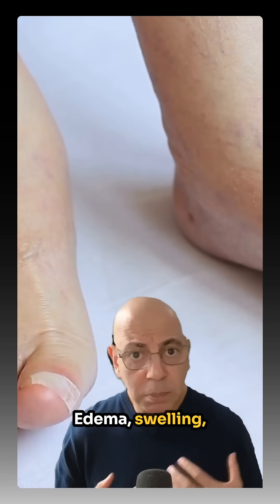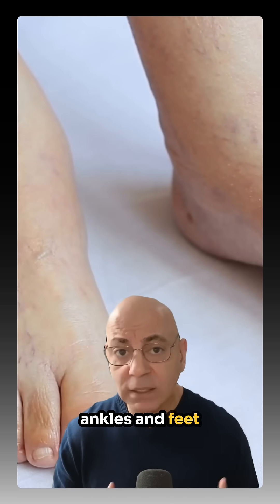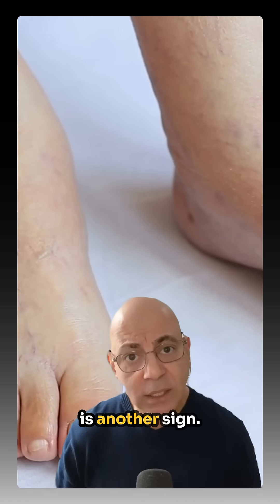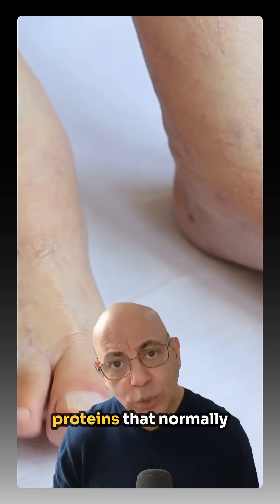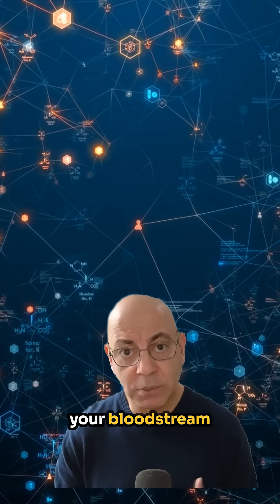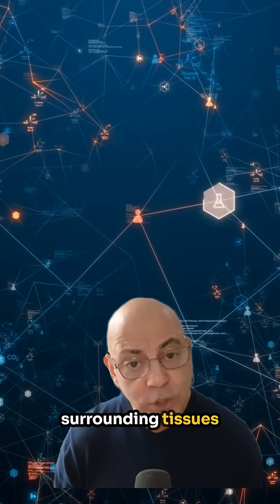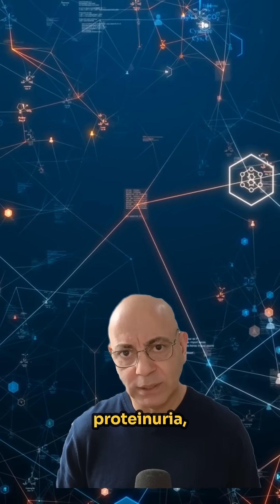Edema, or swelling — particularly around the eyes in the morning or in the ankles and feet later in the day — is another sign. This occurs because proteins that normally help keep fluid in your bloodstream are being lost, allowing fluid to leak into surrounding tissues.